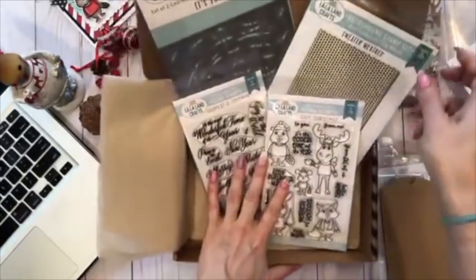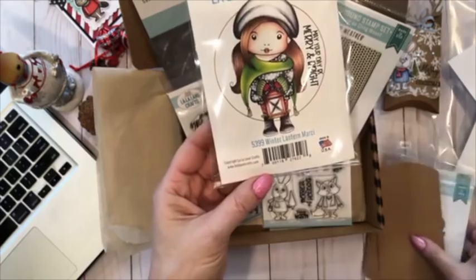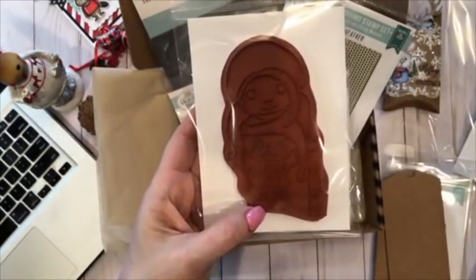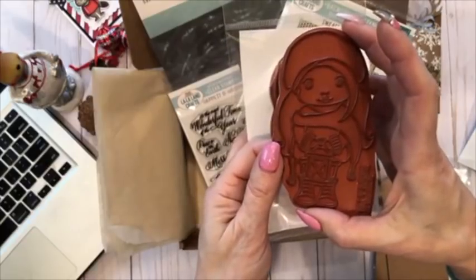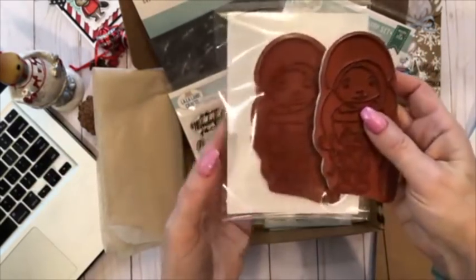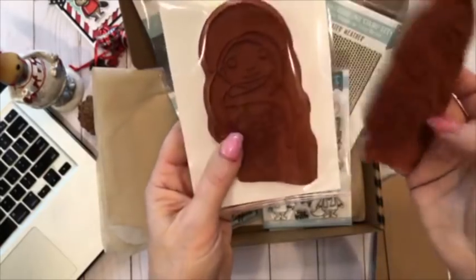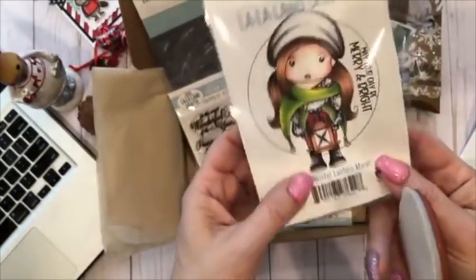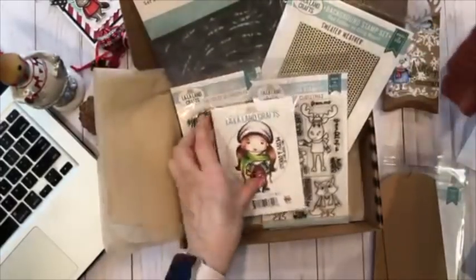Of course, we couldn't do the box without our Marcy. This is our Marcy rubber stamp called 'Winter Lantern Marcy.' The packaging shows a smaller image, but this is the actual size of the stamp — it's about four and a half inches. She's holding a Christmas lantern and wearing a sweater, a shawl, and little boots. She is way too cute. The sentiment that comes with this Marcy is 'May Your Day Be Merry and Bright.'